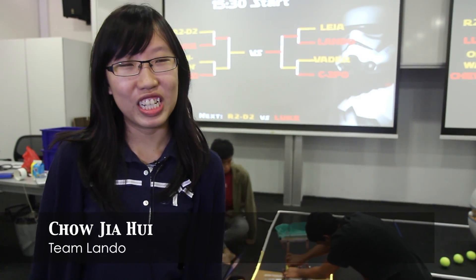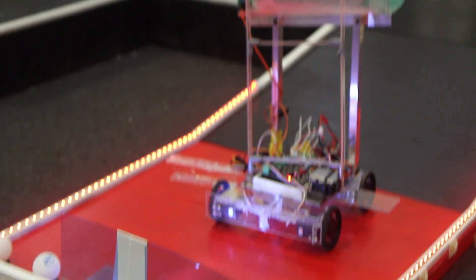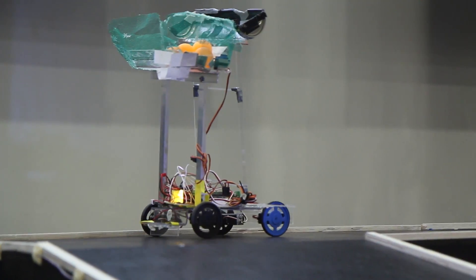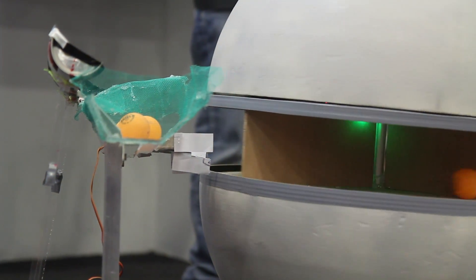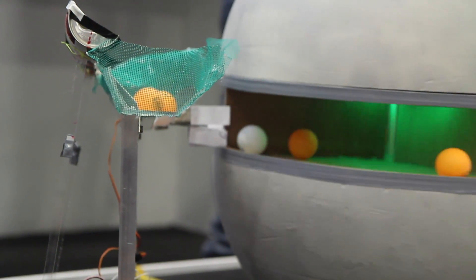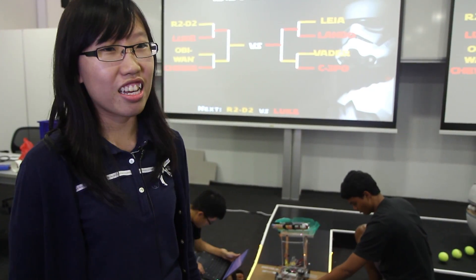Why I entered this competition in the first place is because I was interested in EPD — engineering and product development — specifically the electronics part. Robotics gives me a chance to learn more about it. One challenge is that I had not taken part in a robotics challenge before. Three of the group members came here with no prior experience, but we were lucky because we had one team member who knew programming and had been in a robotics competition, so he guided us along the way.